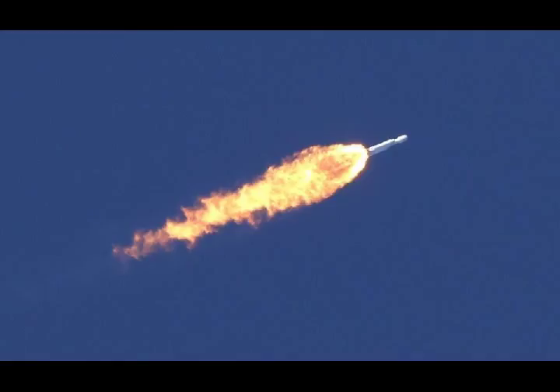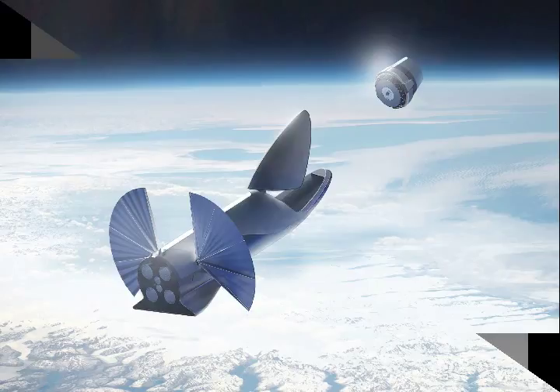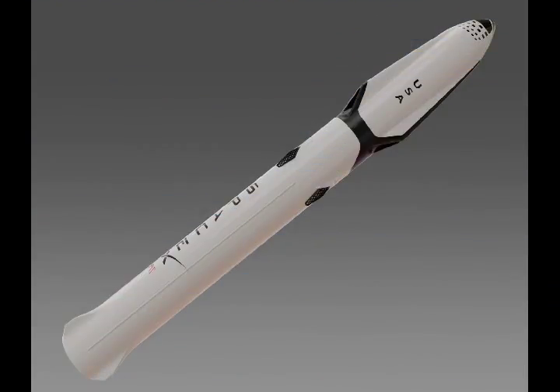That was certainly big news for the consumer space industry, which is now a real thing and promises interesting developments for the future. But SpaceX has grander plans and is now primarily focused on BFR, which raises the question.